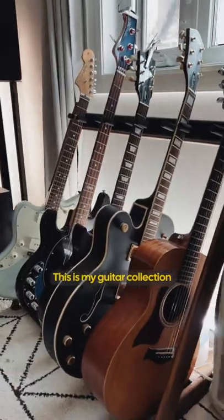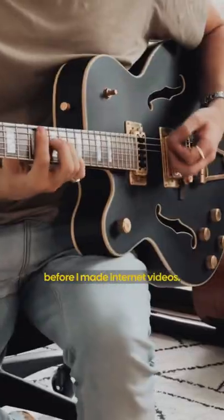This is my guitar collection, because I actually used to be a full-time musician before I made internet videos.